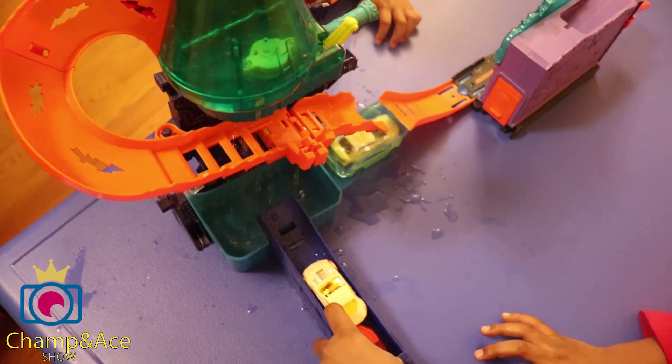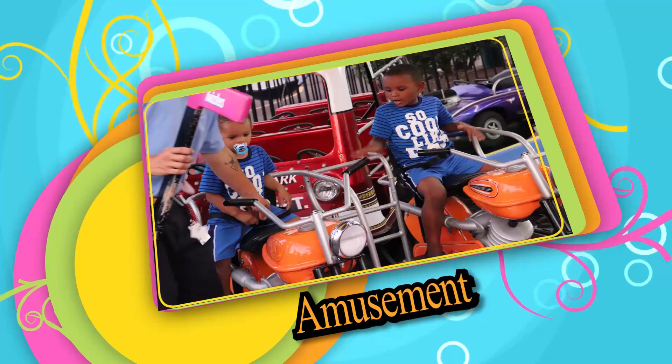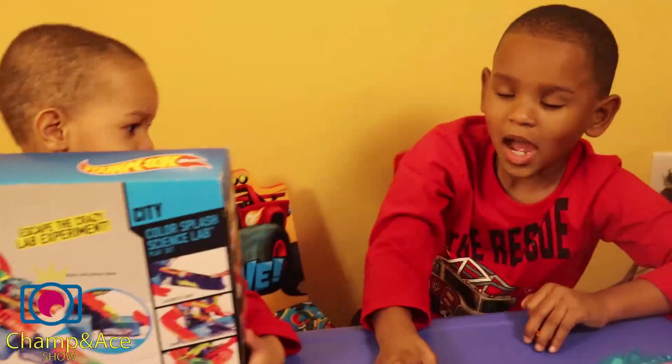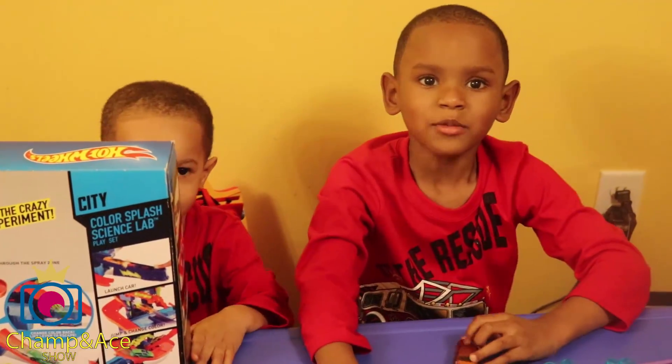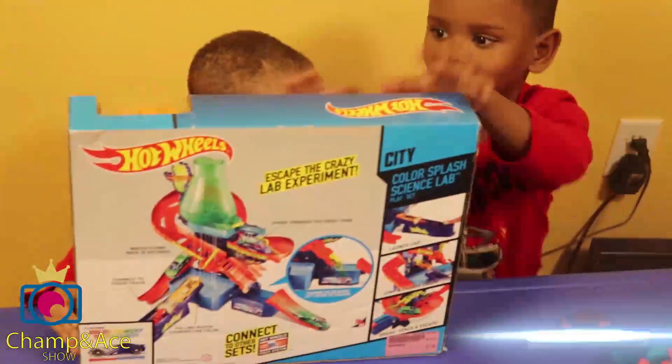Car submerged! Hi, I'm Champ. That's Ace's last play. Okay, awesome kids — me and Ace are going to be doing an experiment with our changing color Hot Wheels set.